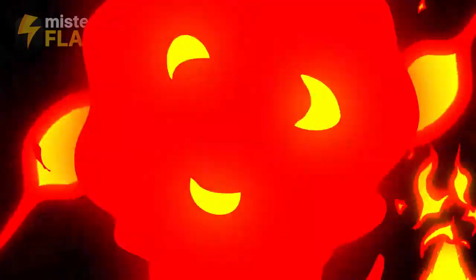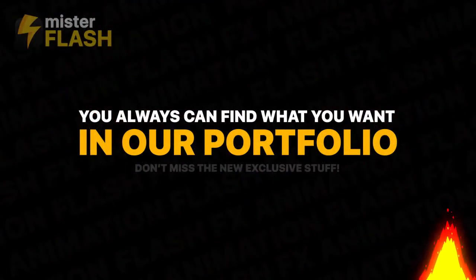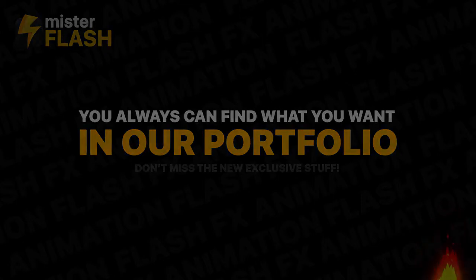Still thinking? You can always find what you want in our portfolio. To learn more, for more information, visit www.fema.gov.